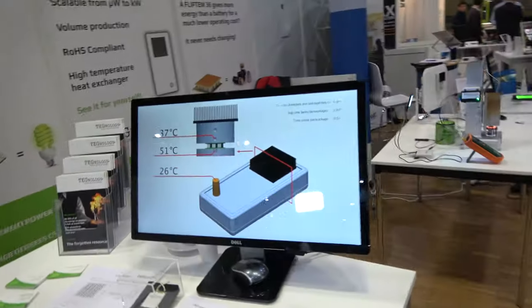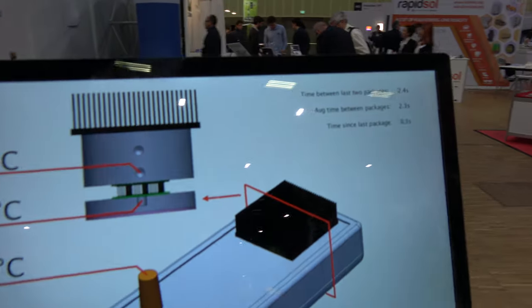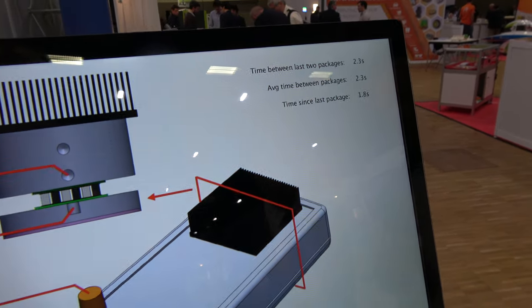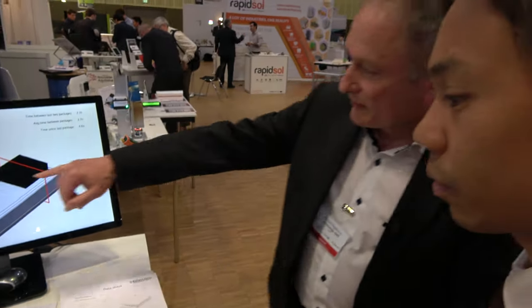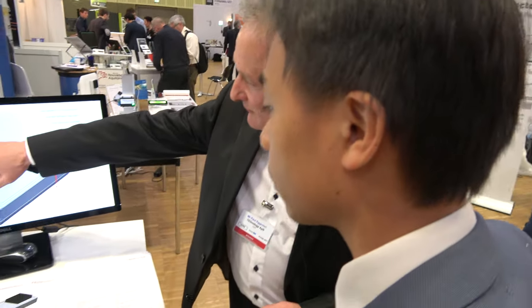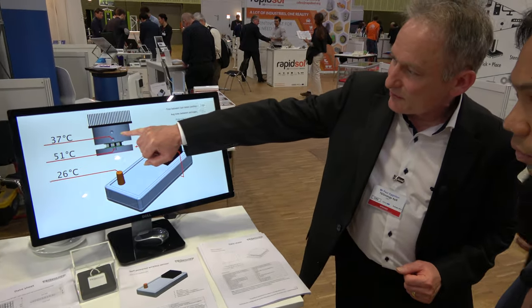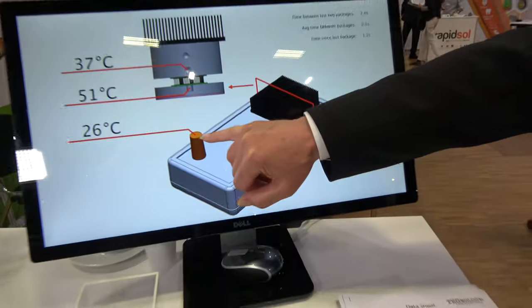So wirelessly you're beaming the data from that sensor to that display — without using any electricity. The electricity is provided in the device. So this is the thermoelectric module. This is the temperature of the heater. This is the temperature on the cooling fin and this is the temperature in the room.